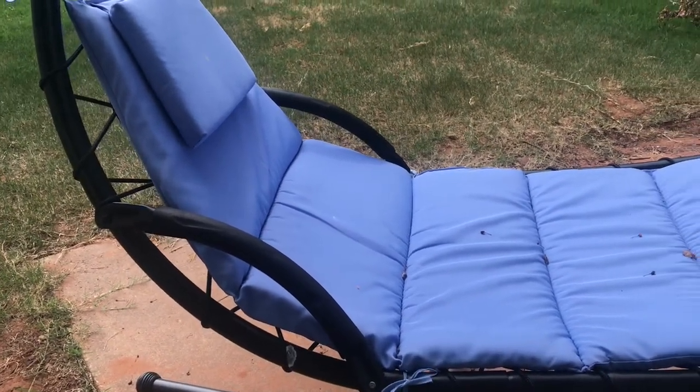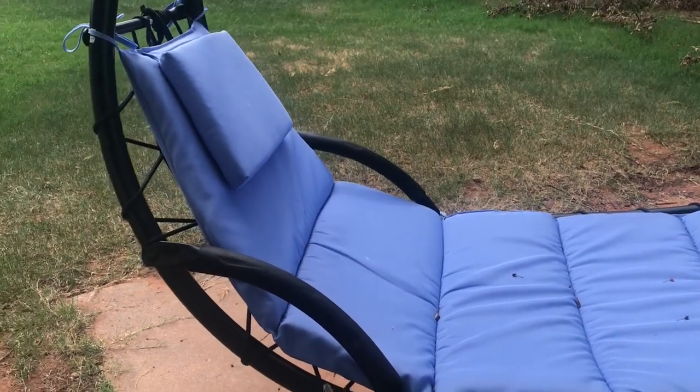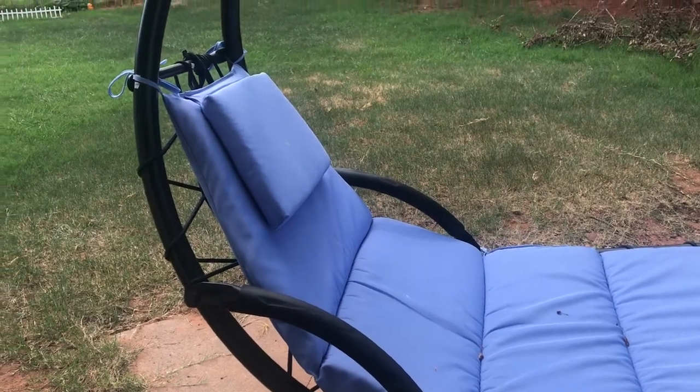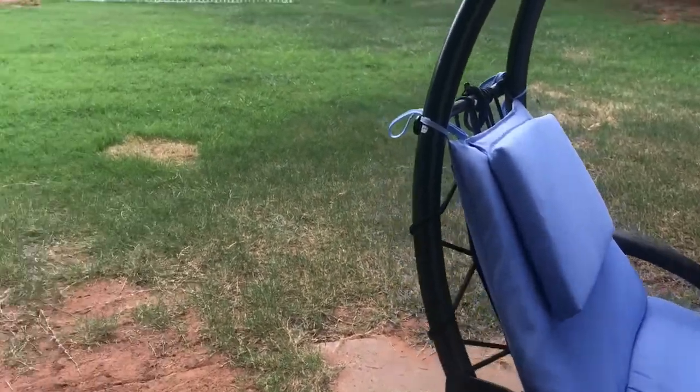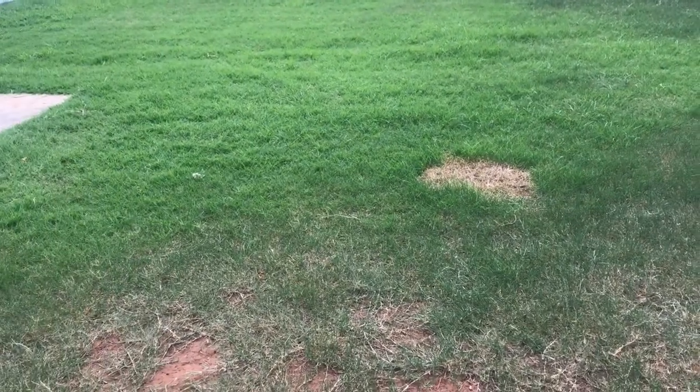Hello everyone, welcome to my channel, or welcome back to my channel. Today I'm going to make a video while I harvest our sunflowers, so I'm here at our backyard.